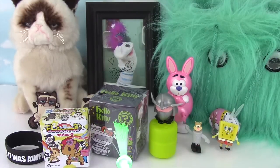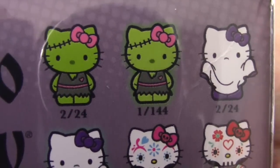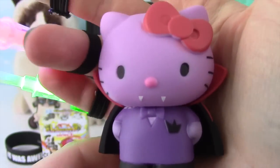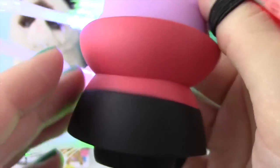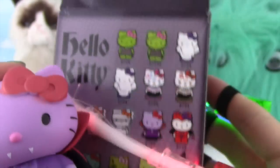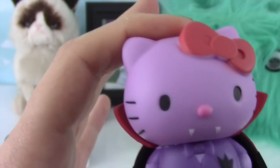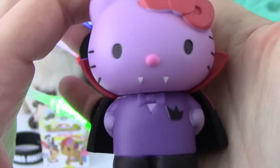Time to open up our Hello Kitty Mystery Mini! Here are all the ones you can collect on the back. It'd be so cool to get one of these super rare Frankenstein ones! Let's see what we get. It's the Vampire one and it is adorable! Check it out guys — the little bitty fangs! And this Hello Kitty is purple with her Vampire cape on! This one is 2 and 24, so she's a pretty common one, but super adorable! These never fail to make me go 'awww!'